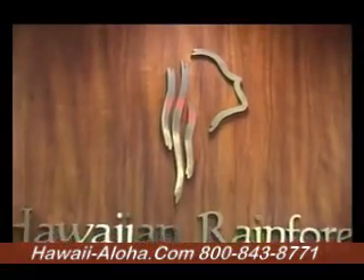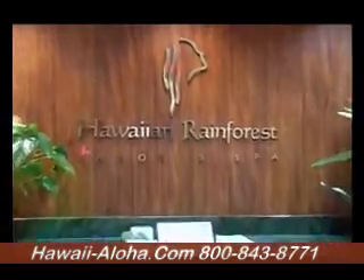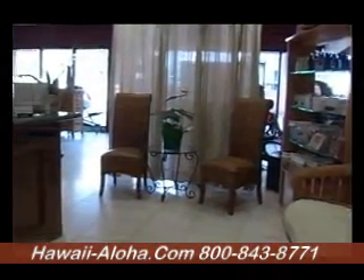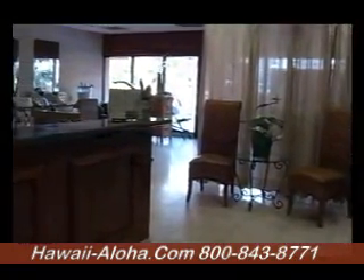Always friendly staff is available to assist you with your needs to help you during your vacation. The property also features a wonderful spa called the Hawaiian Rainforest, where you can treat yourself to everything from lomi lomi massage to pedicures. It's a great place to relax and unwind after a busy day of fun on Oahu.